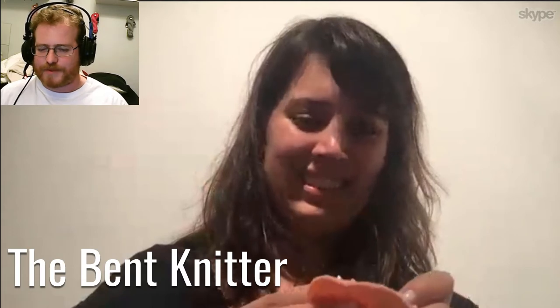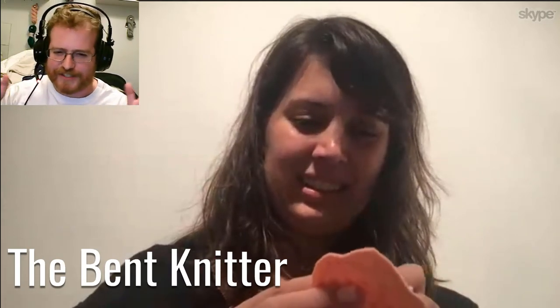Hi everyone, it's Dave and Leigh. Hey guys! So we're back again — we're actually getting more on a regular schedule now.